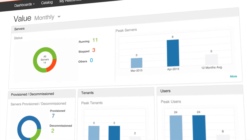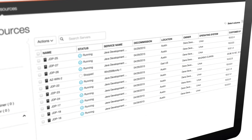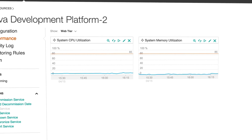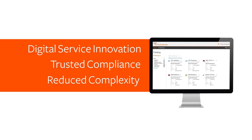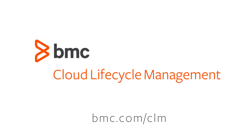BMC Cloud Lifecycle Management enables IT to power digital innovation with agile, full-stack service provisioning across complex cloud and legacy environments, while automating essential compliance and governance policies to reduce risk. In short, IT is firmly back in the driver's seat as the trusted service broker for the business.